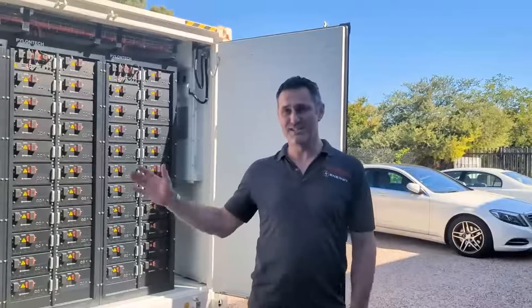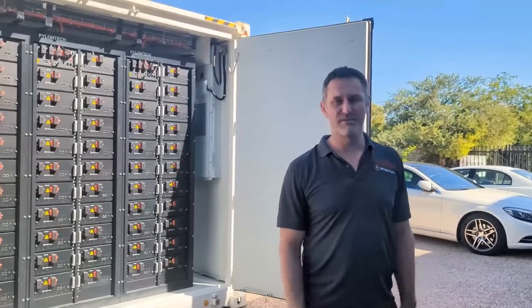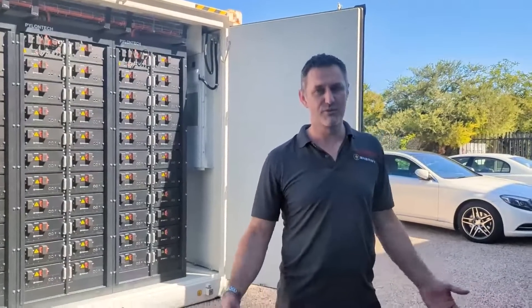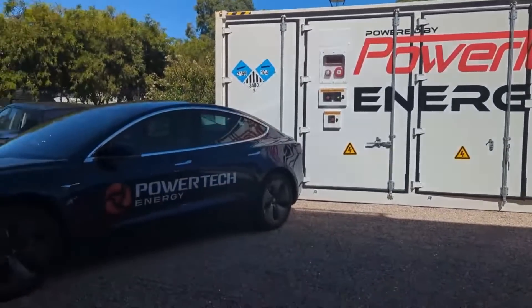As I said, this one's in stock here — it's ready to go. So if you're looking at time-shifting power, you've got high peak demand, or you just want to make the most out of the renewable energy you're creating, get in touch with us here at PowerTech Energy.